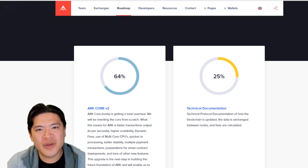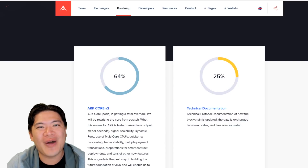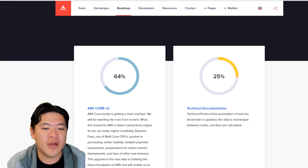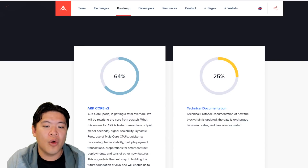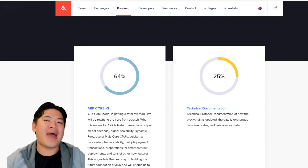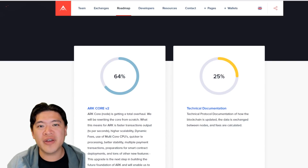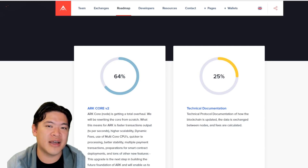Looking at their roadmap: nine months ago we didn't really talk about blockchain 2.0, 3.0, or 4.0 aspects — those marketing terms weren't around. They've identified a more competitive space for higher-performance blockchain. Right now they're moving away from the LISK code they forked from and developing their own ARK Core, which is around 64% complete. They're rewriting everything to be faster, using multi-core CPUs and faster transaction times. This is a complete under-the-hood redo of the entire ARK ecosystem, and once deployed, we shouldn't really think of this as a fork of LISK anymore.